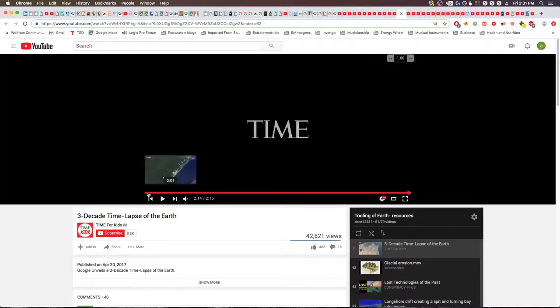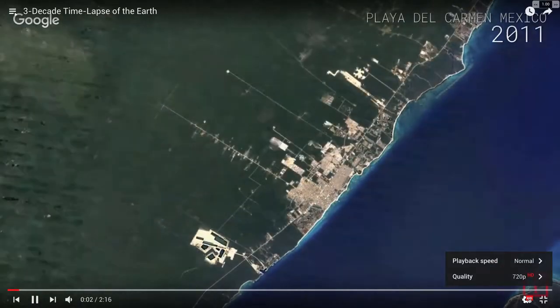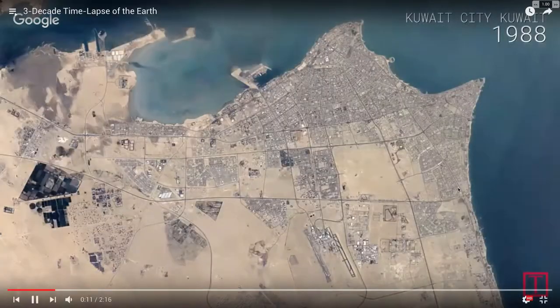This video is a time-lapse of various areas of Earth — three decades, so 30 years of development and change in Google Maps. I'll just let some of it play so you can see how areas develop. This is between the 1980s and roughly now. You can see how rapidly things change, especially in recent years, so it just needs to be taken into account, and it does explain some of the stuff we're seeing. Some pretty rapid build-outs.